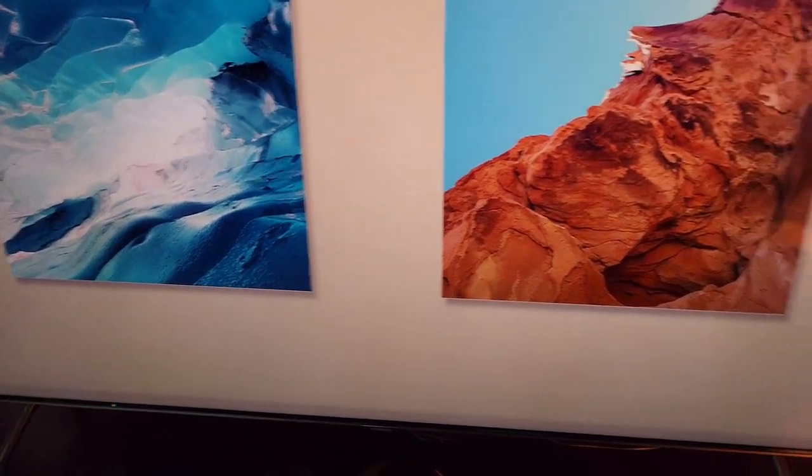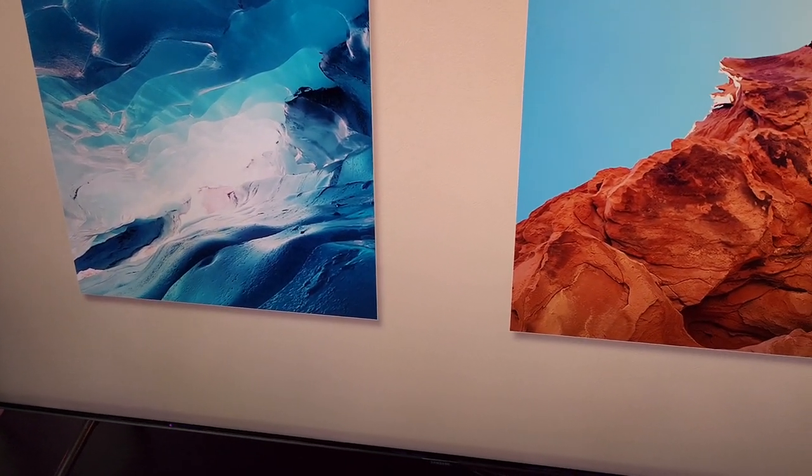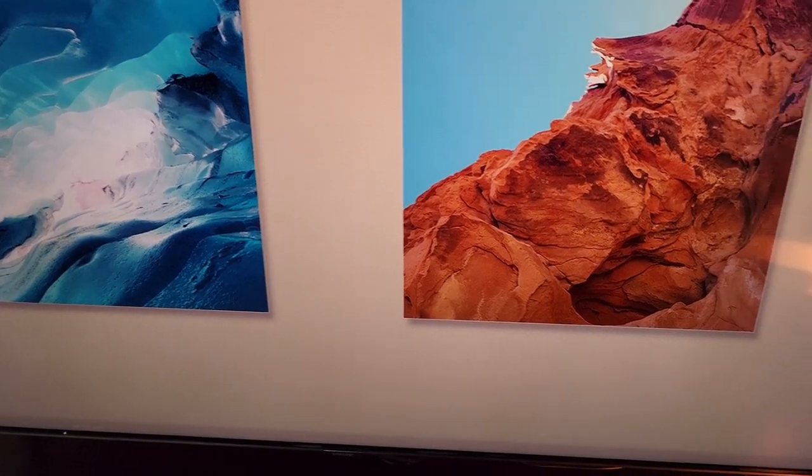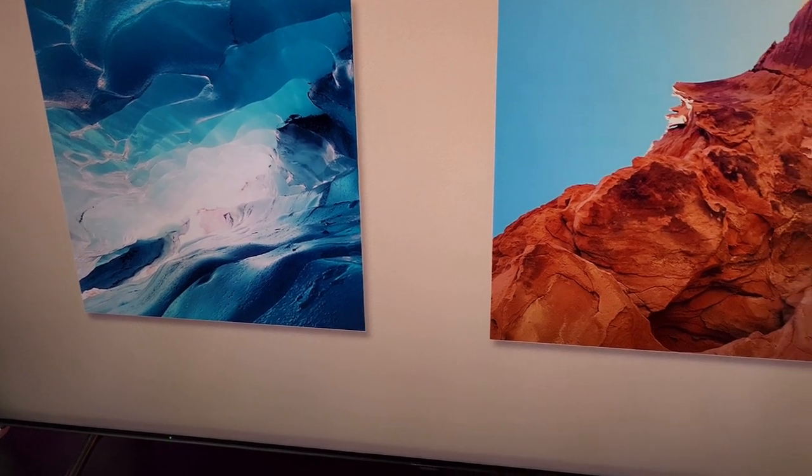But this is a quirk of owning a Samsung TV, so if you have any designs on a Samsung — QN90B or any QLED — just be mindful that sometimes funky stuff like this can particularly happen on these displays.